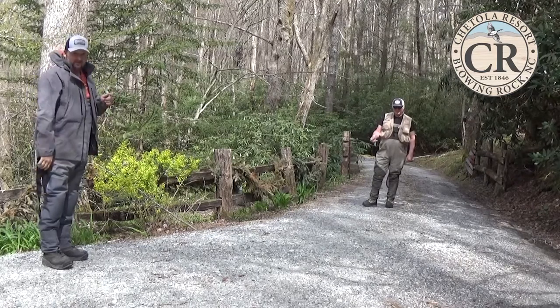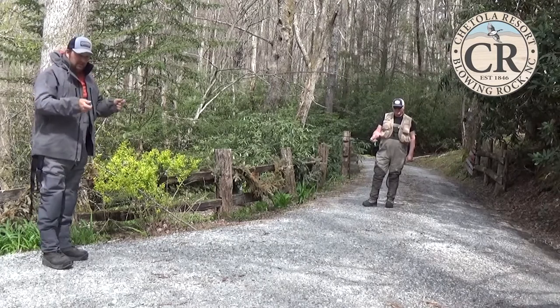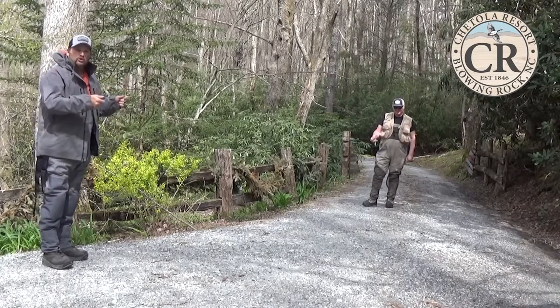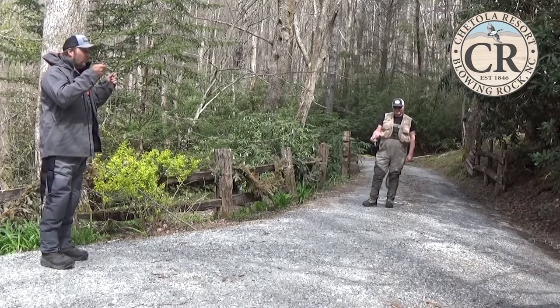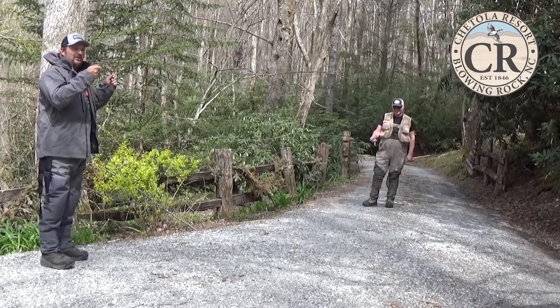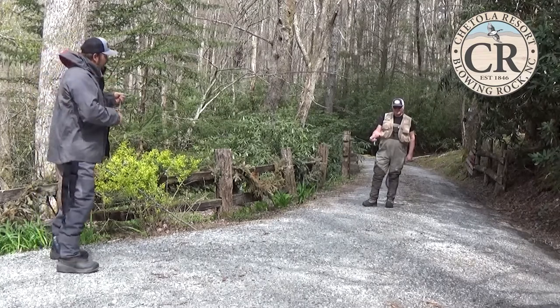Number three is pull off enough line to get there. What we're going to talk about today is basically the basic positioning of your hands — what to do. That way whenever you hook up on a fish, you'll know how to react and you'll have a chance of bringing that fish to the net instead of watching your memory go away.